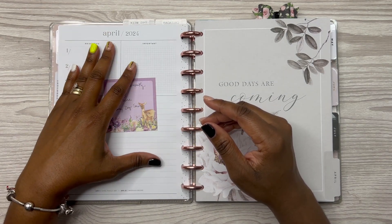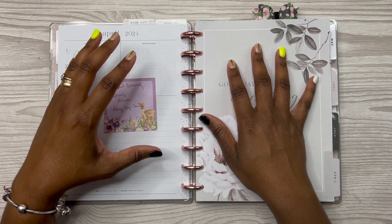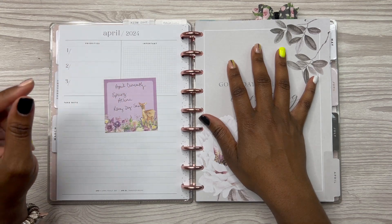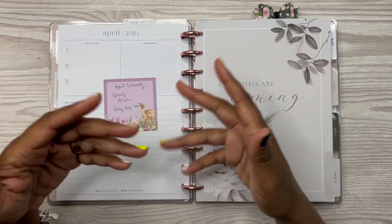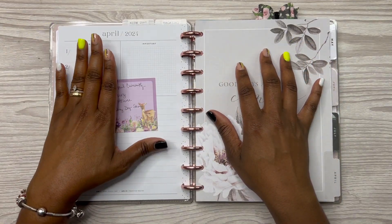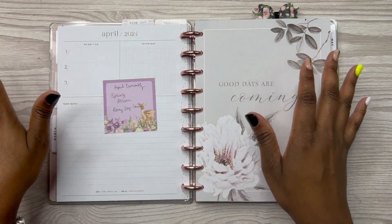I want to decorate this page using my Go Wild stickers because when I flip back through my planner, I'll know that I went to Go Wild in April — this is what I was doing, how I prepared, what I was listening to, what I was currently doing. I want to notate that on this page, and what better way to do that than by using this Go Wild sticker book by Live Love Posh.